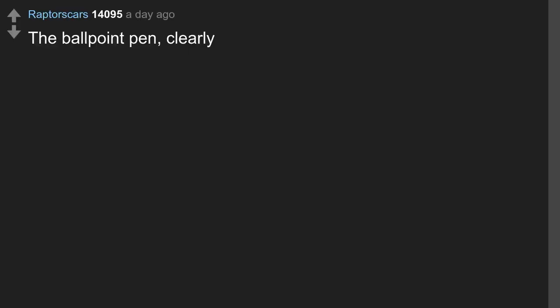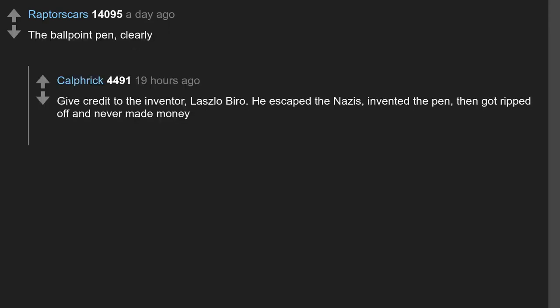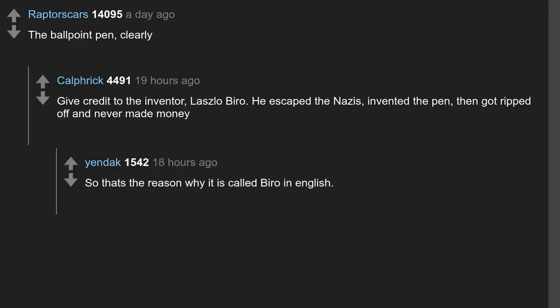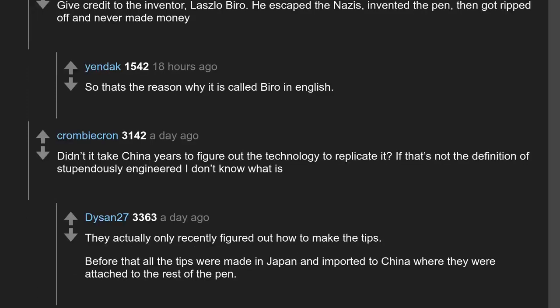The ballpoint pen, clearly. Give credit to the inventor, Laszlo Biro — he escaped the Nazis, invented the pen, then got ripped off and never made money. That's why it's called a 'Biro' in English. Didn't it take China years to figure out the technology to replicate it? If that's not the definition of stupendously engineered, I don't know what is. They actually only recently figured out how to make the tips — before that all the tips were made in Japan and imported to China where they were attached to the rest of the pen.